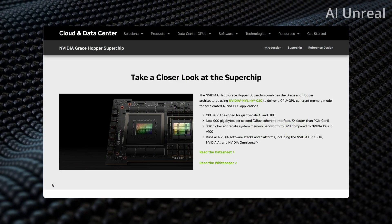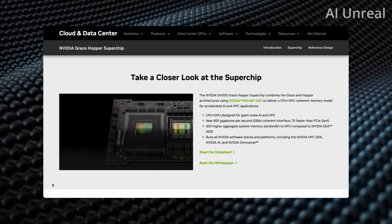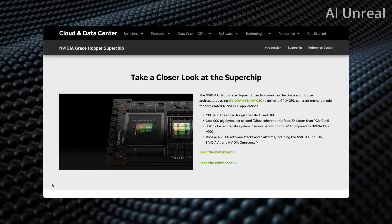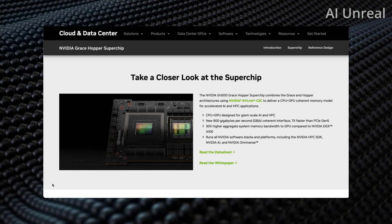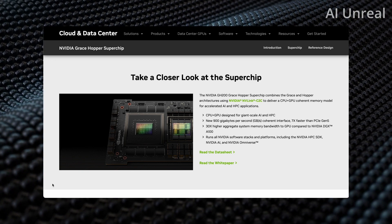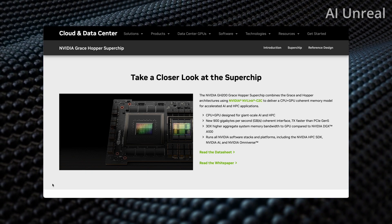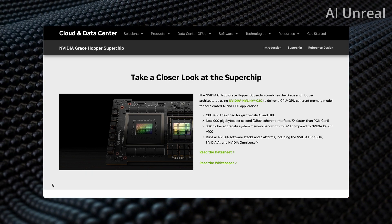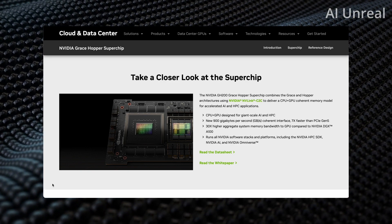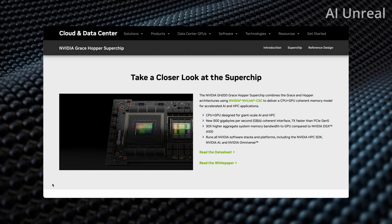Here is a visual of the super chip. It features 900 gigabytes per second on the coherent interface, which is seven times faster than PCIe Gen 5. They also have 30 times higher aggregate system memory bandwidth to the GPU compared to the A100. That is a massive, massive improvement.